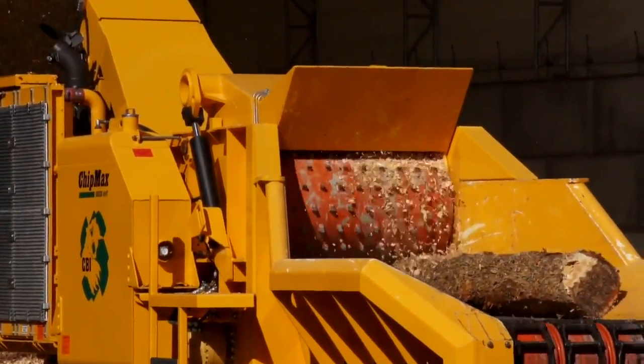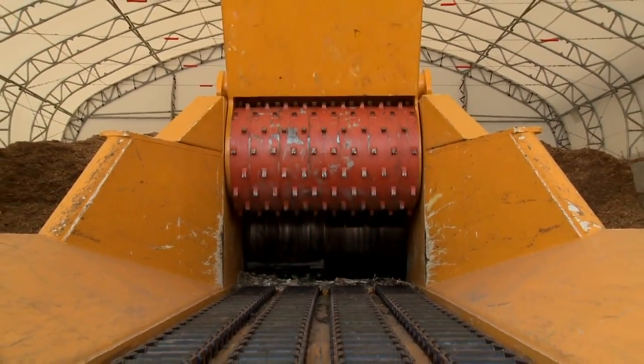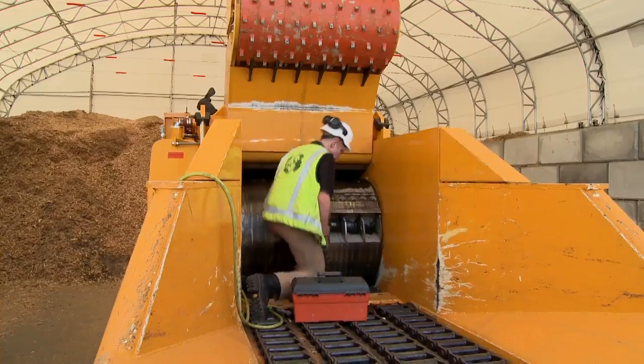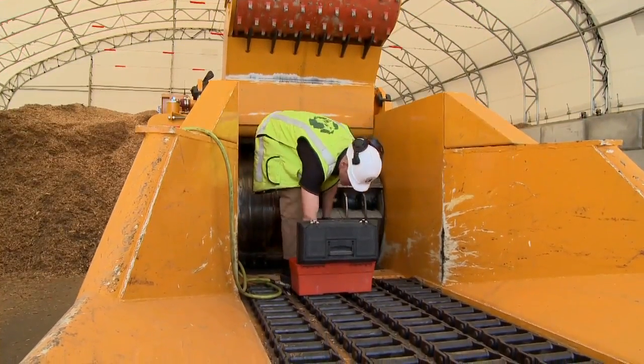The 30-inch upper feed roller also features a built-in high-torque Poclain motor and lifts to full height for full and easy access to the heavy-duty rotor and anvil. Knife replacement is fast and easy on the ChipMax.